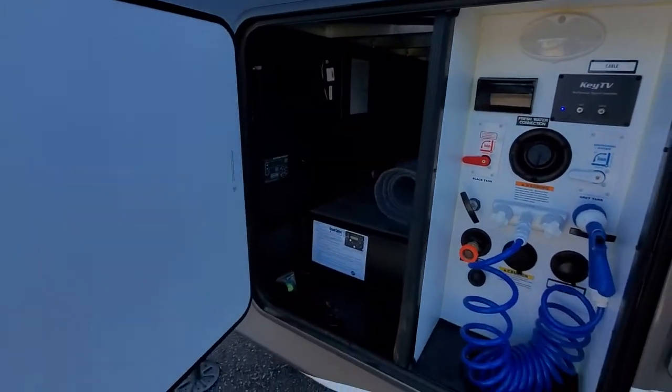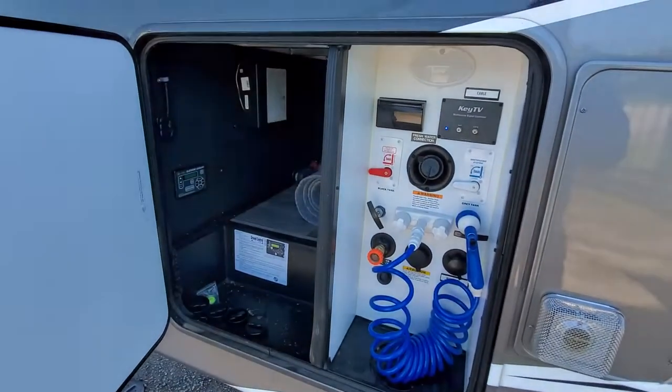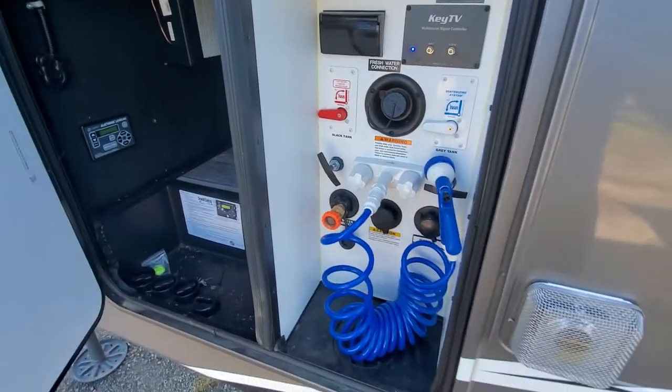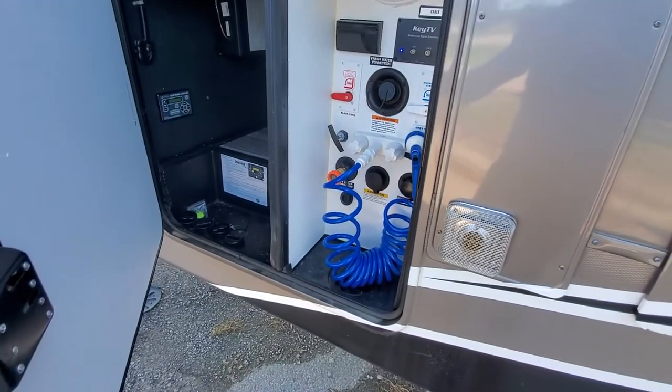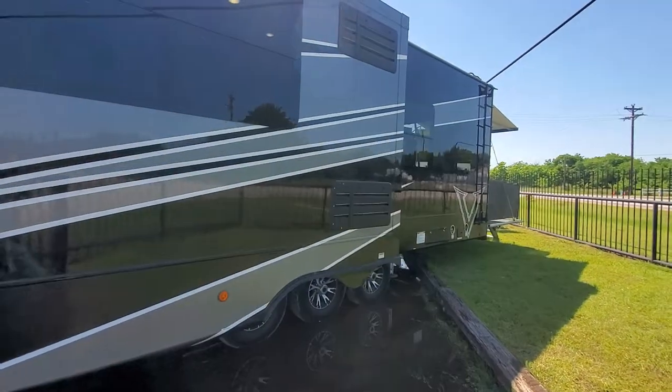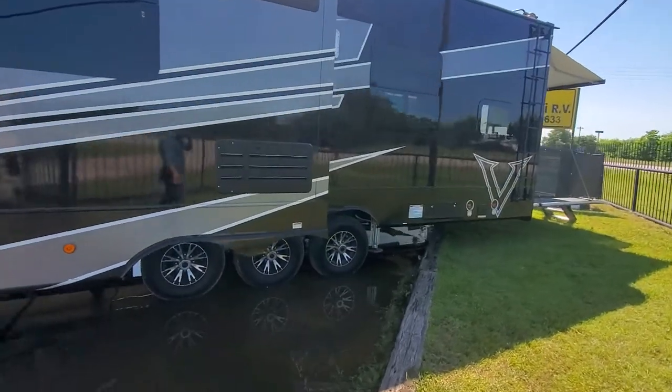It's got the hydraulic six-point self-leveling, a nice little spray port, and all your water connections through pool valves. It's got three axles and the MOR/ryde 3000 series suspension.